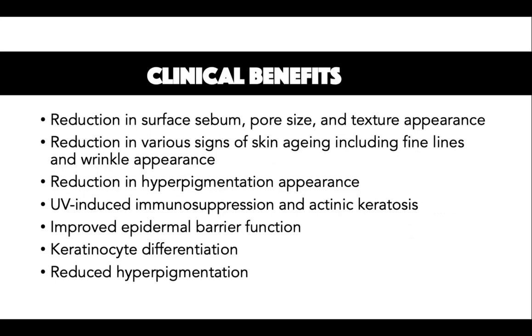The first clinical benefit is reduction in surface sebum, pore size, and texture appearance. Niacinamide, when applied to the skin, decreases pore size and number as well as a reduction in facial sebum. Sebum components including glycerides and fatty acids in particular are reduced with regular niacinamide use. Dehydroacetic acid or its salt sodium dehydroacetate, incorporated in many niacinamide products, are surface sebum-reducing ingredients. Reduced pore size also contributes to decreased sebum and improved skin texture.